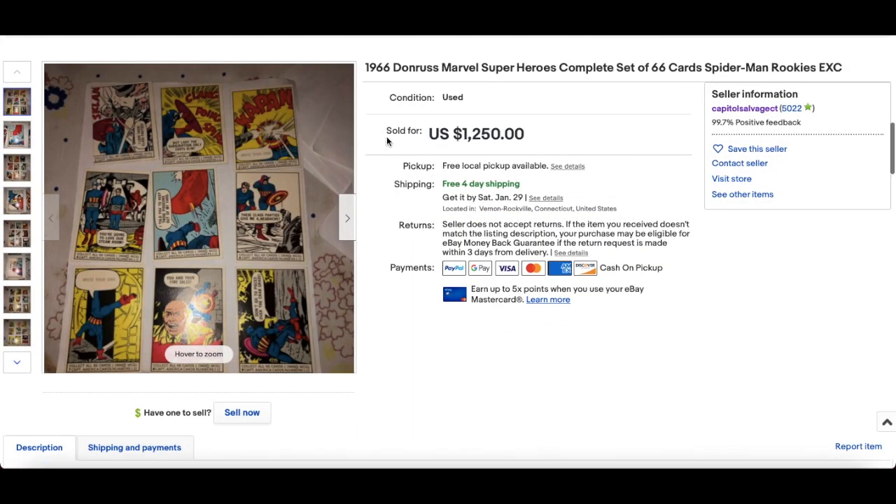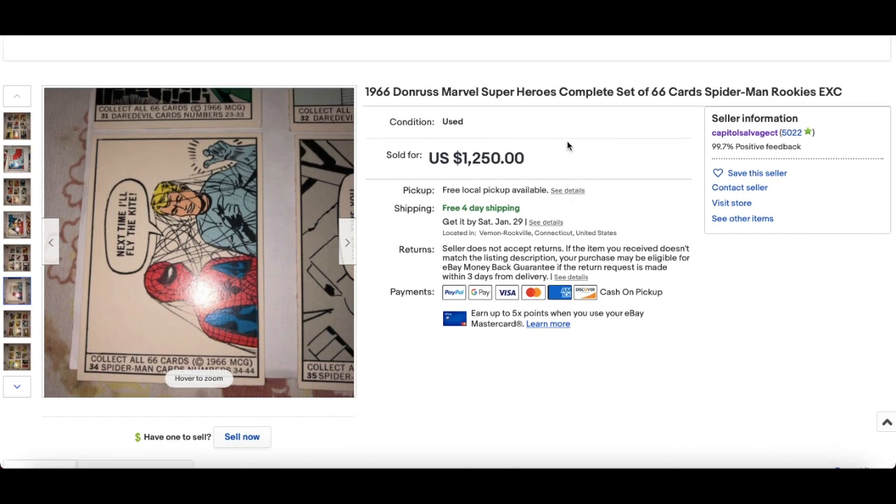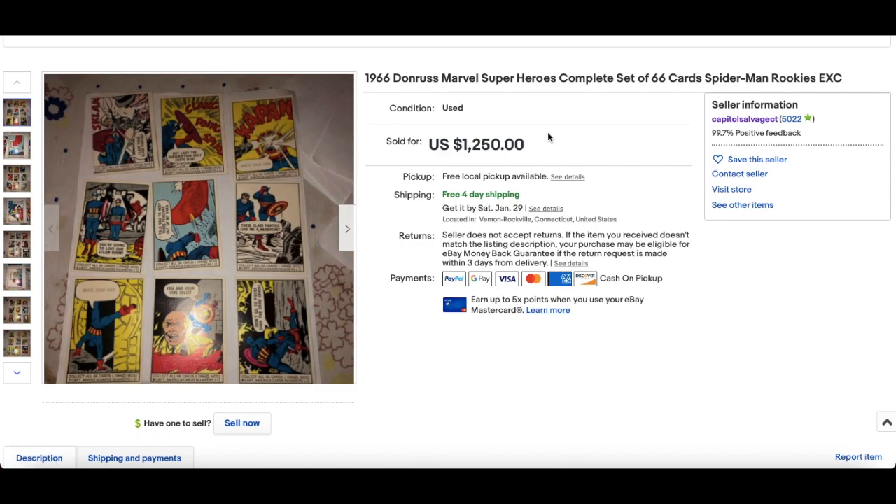In at number 2, an interesting sale: 1966 Donruss complete set of 66 cards. They've put Spider-Man Rookies — excellent condition, these are old cards. You've got Spider-Man there. This sold for best offer accepted, $1,250. Lots of people are speculating on first appearances and rookie cards, and this is one of the very first sets. People are going to get these graded — that's already been happening. Grading is still very early in Marvel cards, but expect that to happen fairly soon.